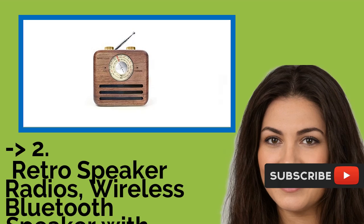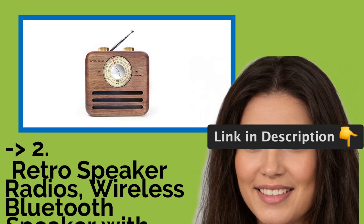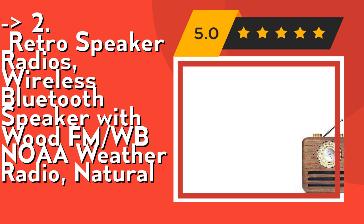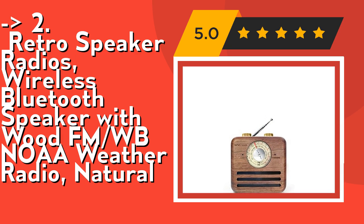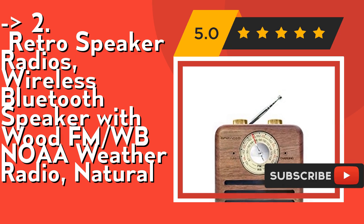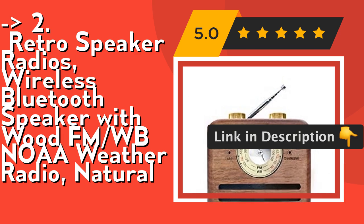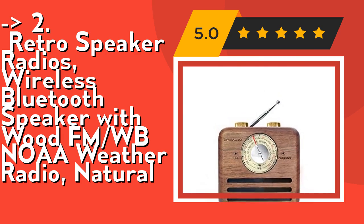According to reviews, the second best product is the Retro Speaker Radios — a wireless Bluetooth speaker with wood FM/WB/NOAA weather radio in natural finish. Enjoy your relaxing time with retro radios by easily connecting your iPhone, Android, laptop, or any device via Bluetooth. With 7 weather channels, it uniquely provides the latest weather and all-hazards information in your area. Check out the link in the description to buy this product from Amazon.